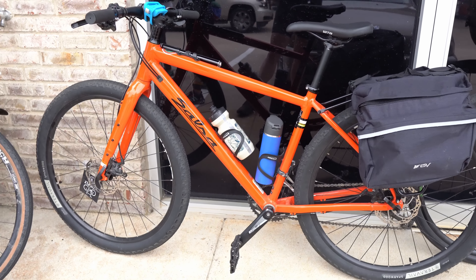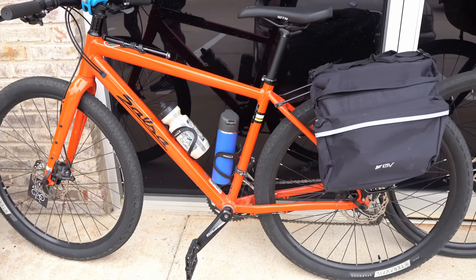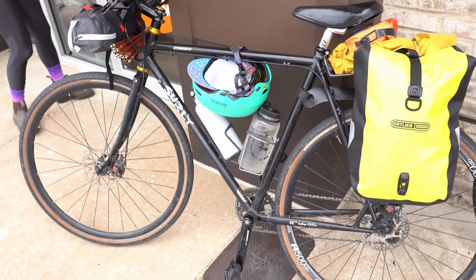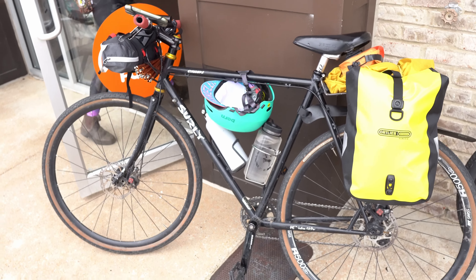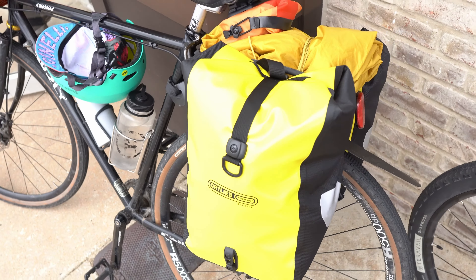A couple of people on this trip decided to run a rear rack with panniers — a more traditional setup that works great for commuting and certainly for bikepacking too. One person was riding a Salsa Journeyman with a few panniers on the back. Someone else was riding a Surly Straggler with Ortlieb panniers in the back and their tent strapped to the handlebars.